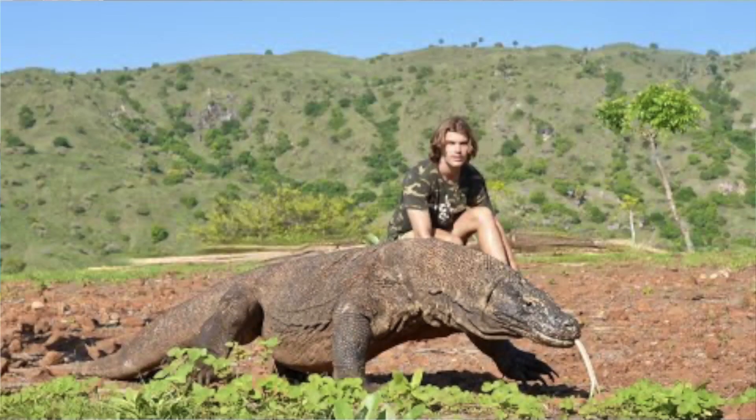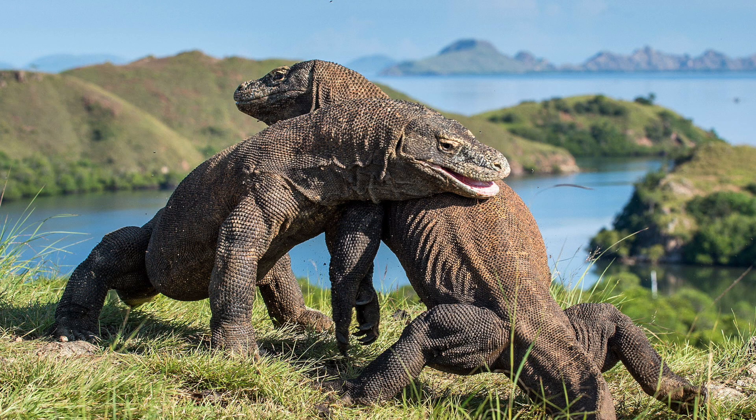Komodo dragons are the largest lizard in the species because they can get up to about nine to ten feet long and can weigh around 150 pounds, which basically makes them an apex predator — super big and super strong. They're usually active during the day, so if you happen to live somewhere on the Indonesian islands and you're just kind of walking around during the day, please be careful.